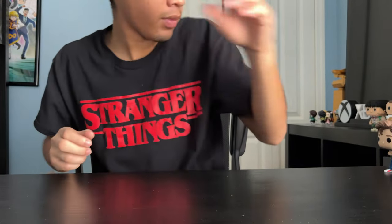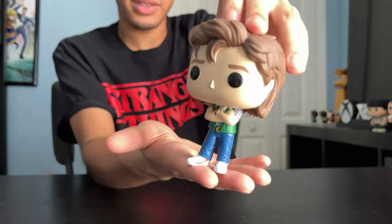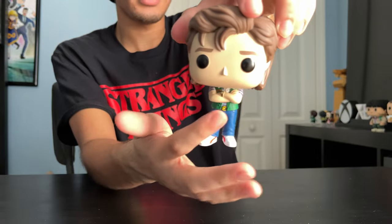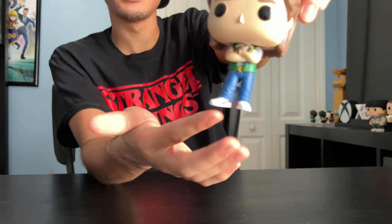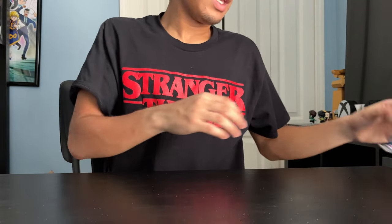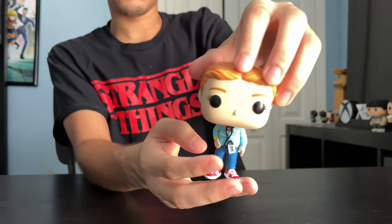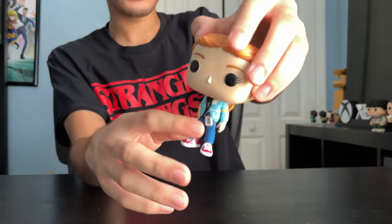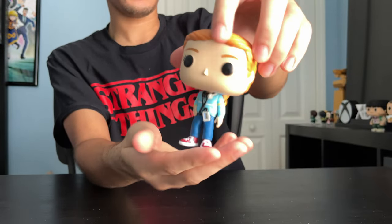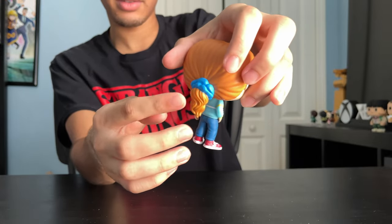Next up, we got Steve. He's got his store uniform on. I think he's got a watch on — I like the shoes. Next up, we got Max. She's got this Walkman — it's like a tape recorder — and headphones. This is her casual school outfit and she's got her hair pulled back.